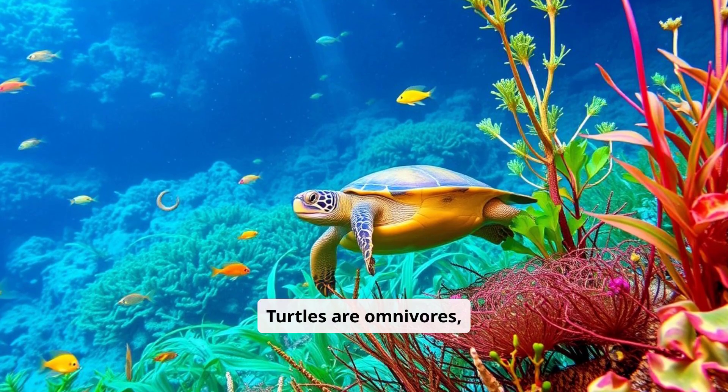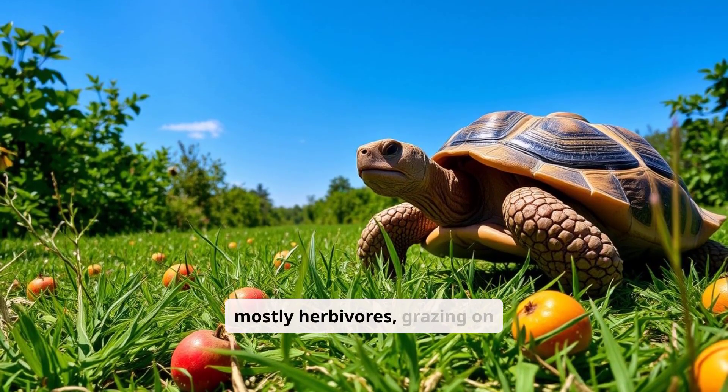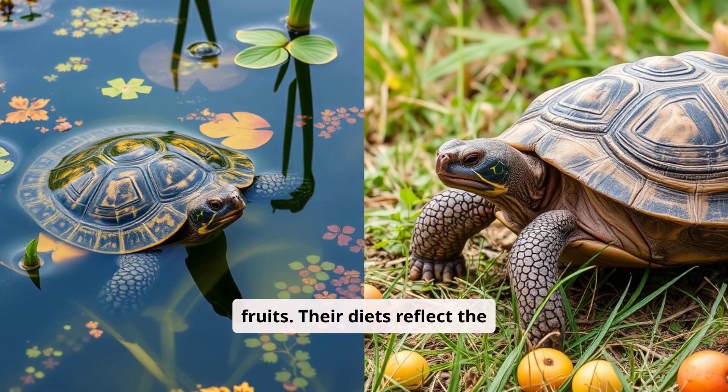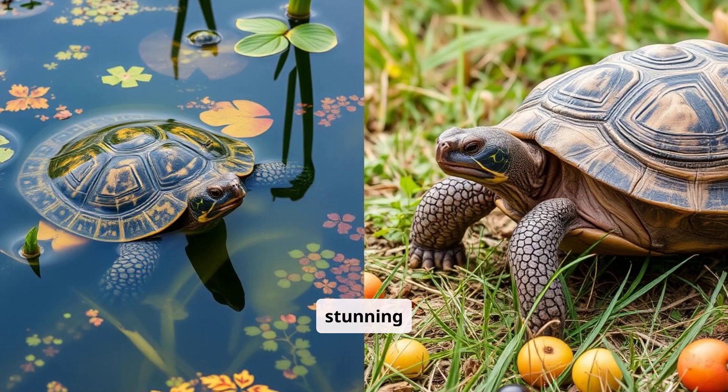Turtles are omnivores, munching on plants, insects, and small aquatic creatures. Tortoises are mostly herbivores, grazing on grasses and fruits. Their diets reflect the resources available in water versus on land, adding one more layer to their stunning differences.